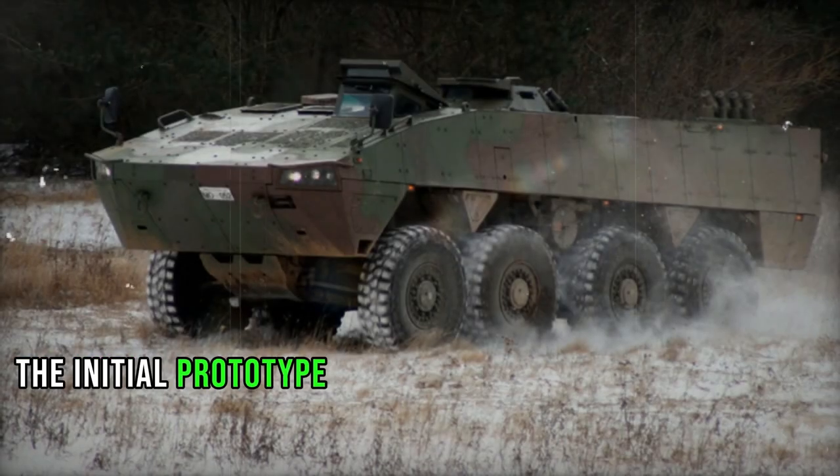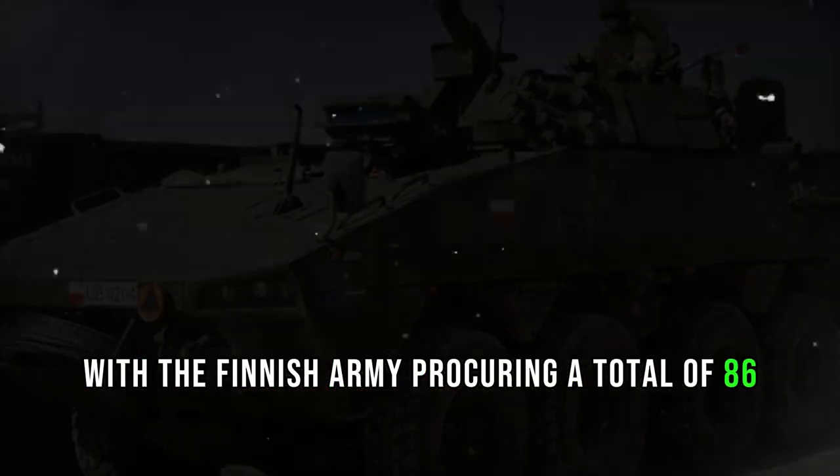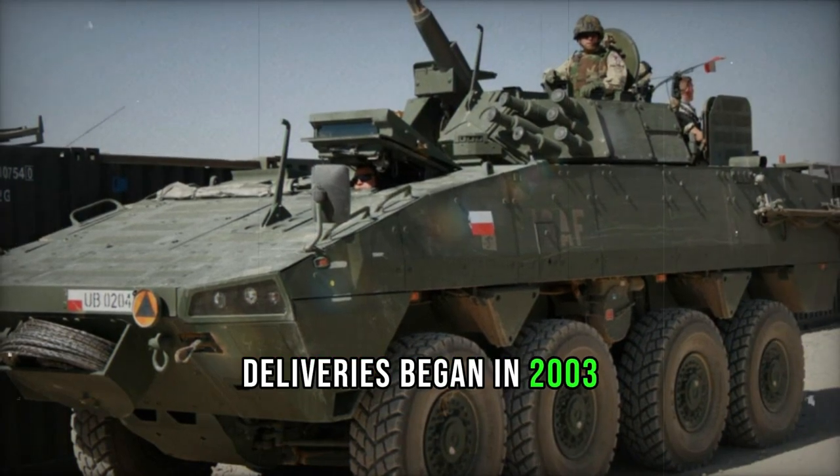The initial prototype of the AMV was developed in 2001, with the Finnish Army procuring a total of 86 AMVs in various configurations. Deliveries began in 2003, and mass production commenced in 2004.